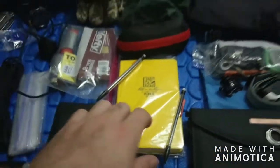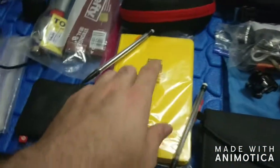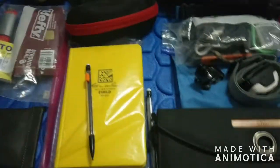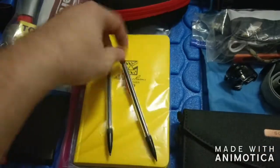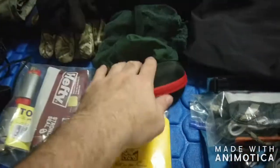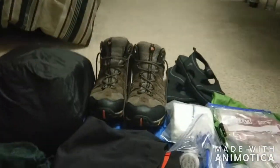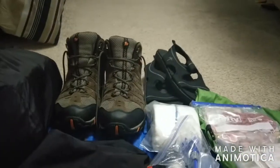A field book for taking down notes and a little personal journal — since this is for school I have some things to document while I'm down there. Also some sunglasses in a hard case so they don't break.